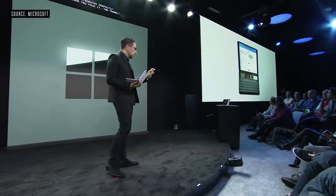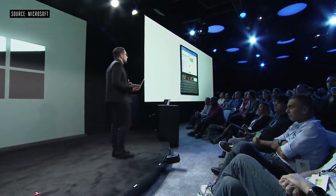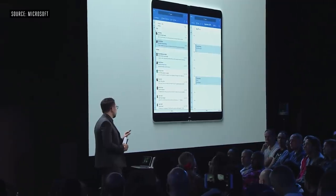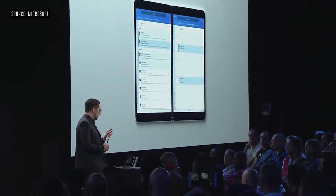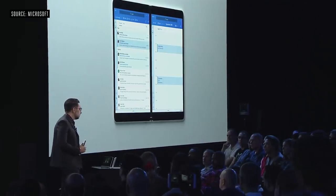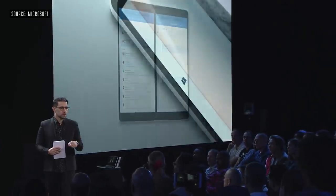When you fold it, the transition that happens is a perfect flow between Windows, software, and the hardware of this device coming to life — it almost feels like you're using the force when the keyboard comes. This thing is designed through and through with a brand new continuation and expression of Windows 10 built for dual screens.